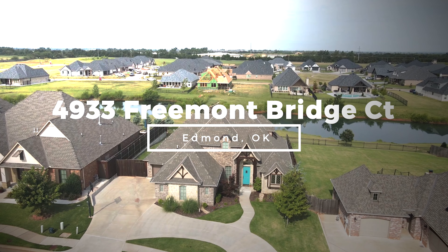If you want to find out more about this house or other waterfront properties in Edmond, just give me a call. It's easy for us to set up — we'll get you started today.